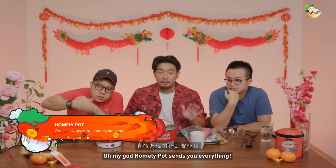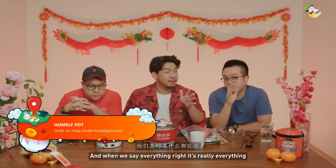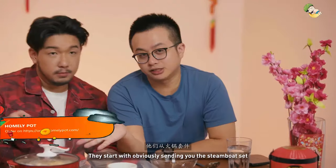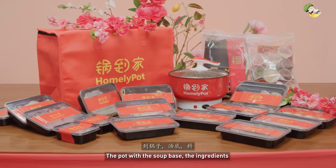Right now it's time for Homely Pot, and my god, Homely Pot sends you everything! And when we say everything, it's really everything. They start with obviously sending you the steamboat set, the pot, with the soup base, with the ingredients.